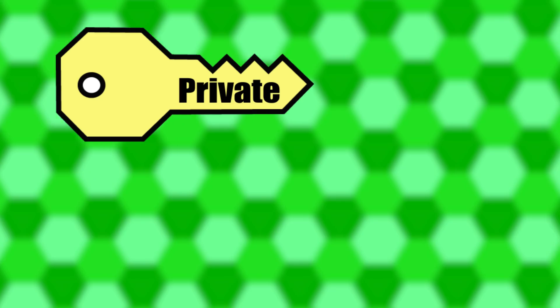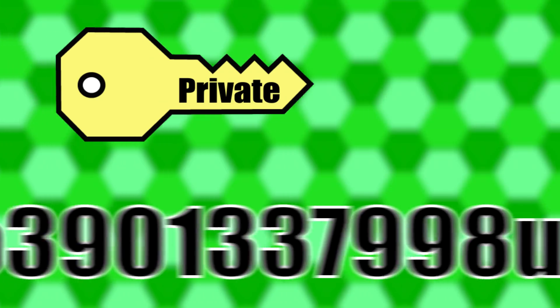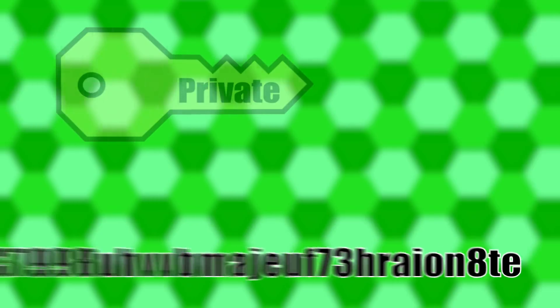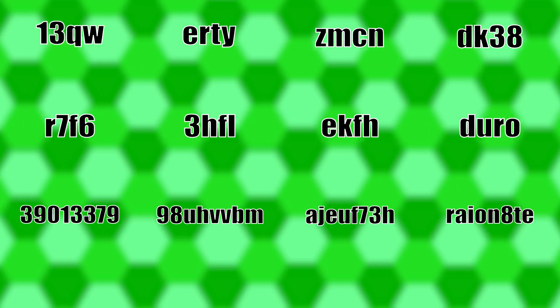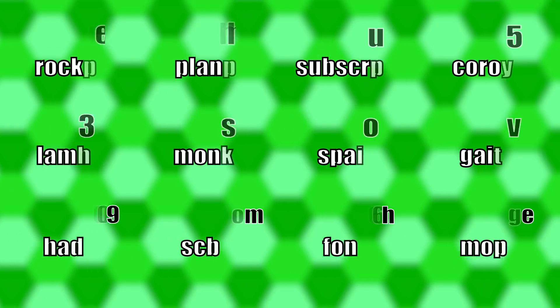The best way to keep your private key safe is to write down the 12-word seed. Your private key is a 64-character code that is quite difficult to memorize on its own. The geniuses who worked on the Bitcoin network proposed a way to make it better — they broke down the characters into 12 sections, then assigned a word to each section to make it easier to remember.